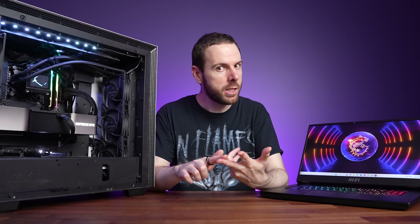This desktop PC and this gaming laptop both have Nvidia RTX 4090 graphics inside, so they should perform about the same, right? Wrong! The difference isn't even close, which is why I've compared both in 25 games at 4K, 1440p and 1080p resolutions to show you all the differences.